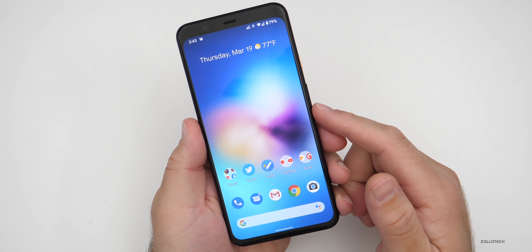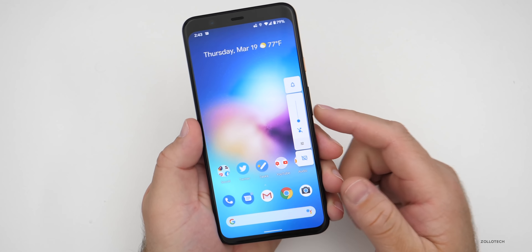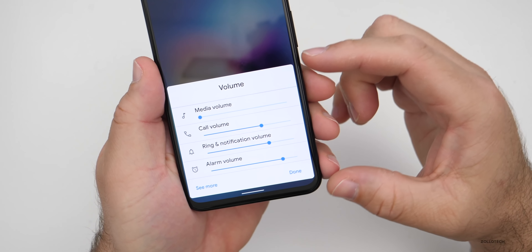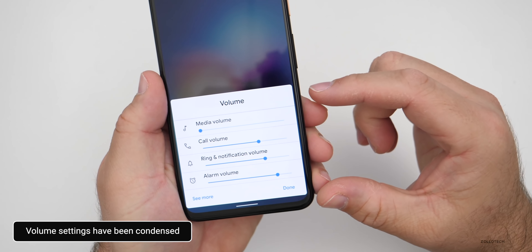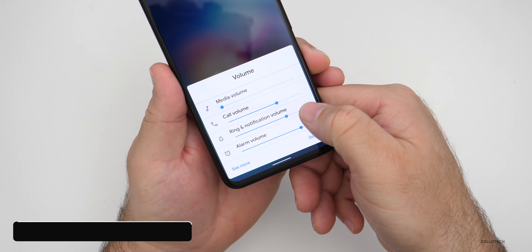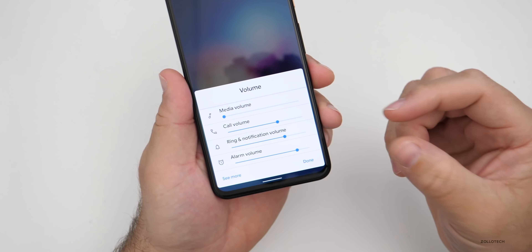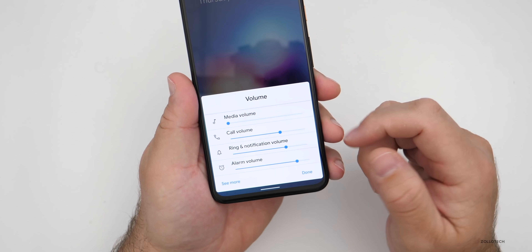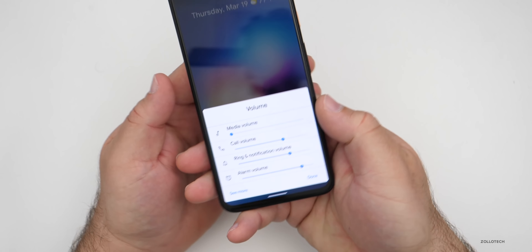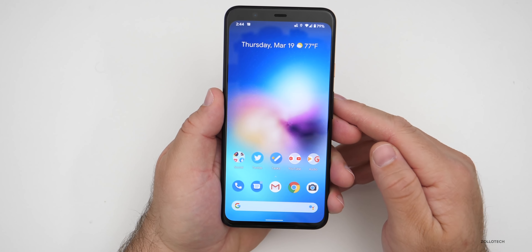There's a small update to the volume section. If you press volume down or volume up and go to the more section, you can see they've condensed it so it's a little bit smaller and reachable with one hand. Ring and notification volume is condensed into one slider instead of multiple sliders — just a little bit different and easier to reach with one hand.